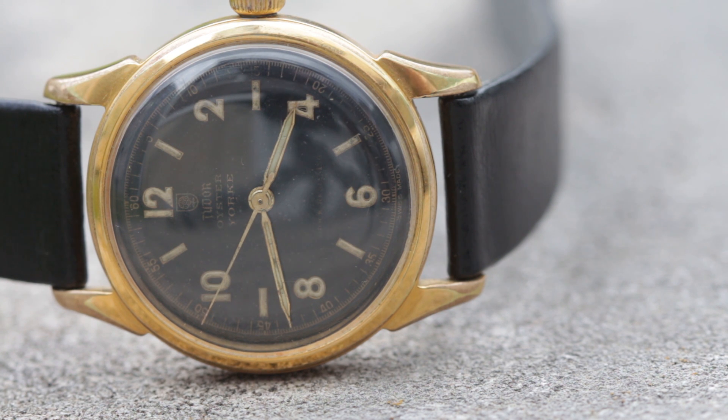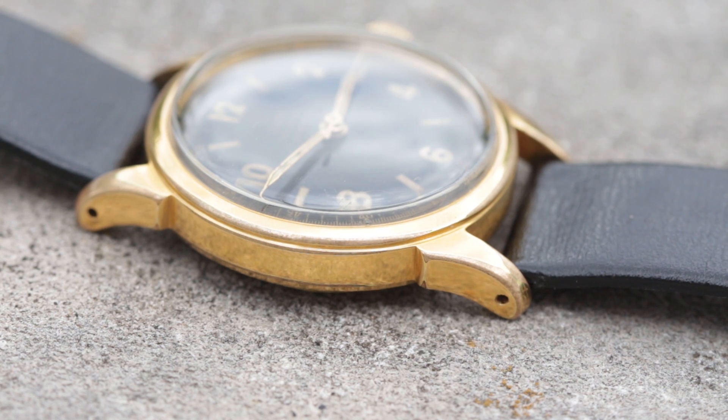Now they're not cheap but for what you're getting they're stellar. Let's have a look at this — a 1950s Tudor Oyster York. It's something you probably haven't seen before and something you'll probably never see again. It's not perfect but it's damn great.